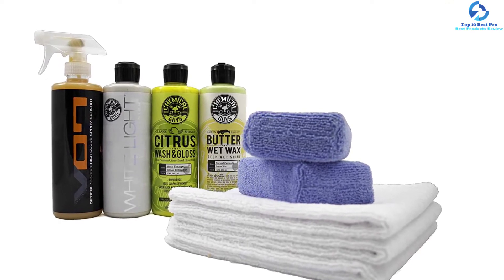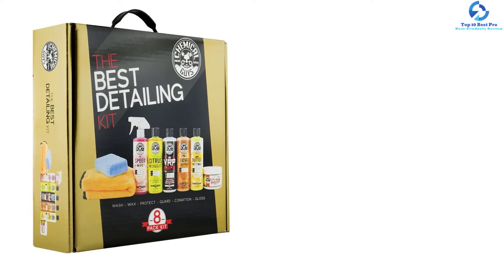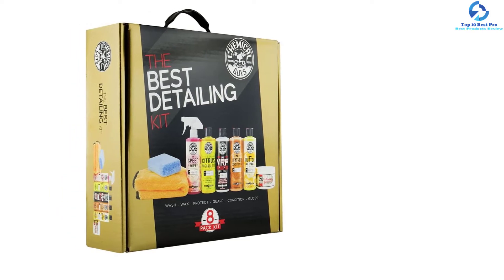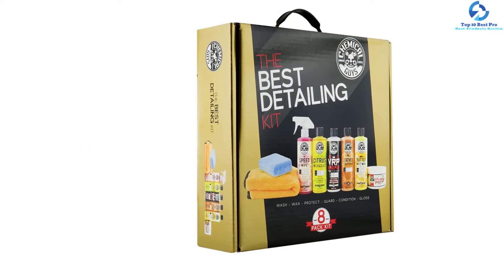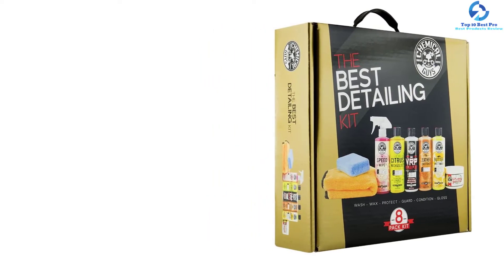The kit also offers premium applicator pads that aid in maintaining the paint and reducing scratches. The car wash kit has a high-quality microfiber towel that makes it simpler to clean the paint. They are safe and non-toxic products that you can use frequently with no side effects on the skin. This pack is also a special gift option for car owners, and with the lower cost you will find it a great buy.